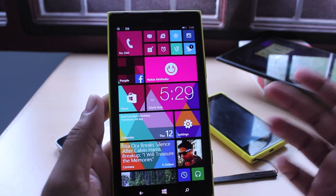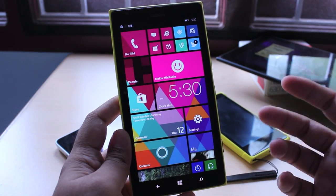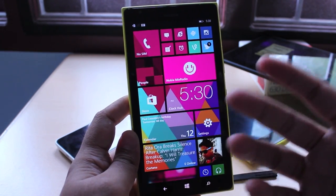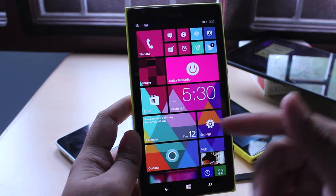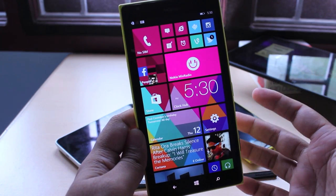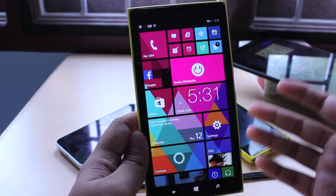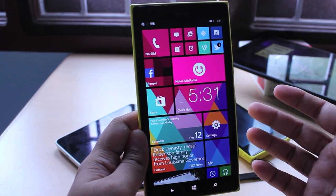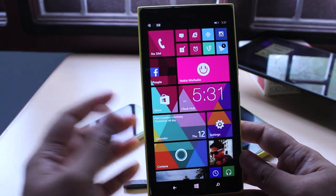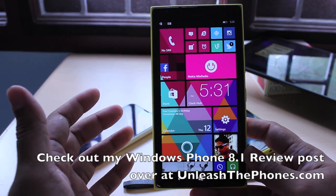There are a ton of other under-the-hood improvements Microsoft has made with Windows Phone 8.1, but these are the main features worth highlighting. These are all welcome additions and Windows Phone finally feels like it's caught up with iOS and Android in terms of features. Everything works very well — I love the wallpaper background for tiles and I love Cortana. Microsoft has finally closed the gap, and for the first time Windows Phone feels like a finished operating system that's no longer in beta. For more information, check out our review of Windows Phone 8.1 at UnleashThePhones.com, and if you have any questions, let me know in the comments below.